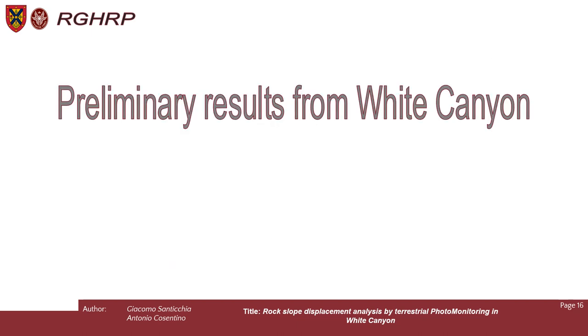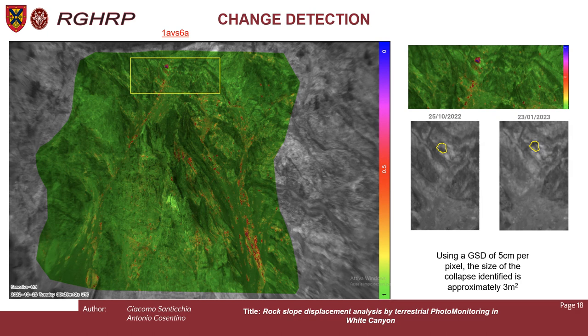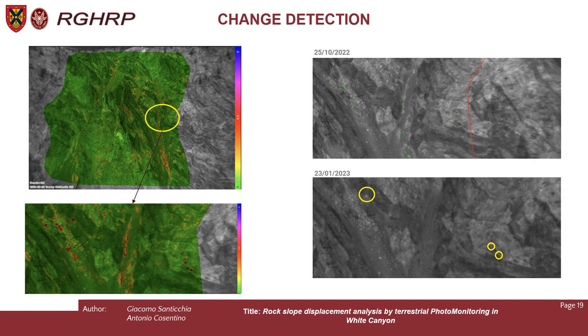We selected 60 images from the timeline to carry out change detection analysis. As you can see from the picture, we have a lot of green in the images, meaning nothing very large happened. Most of the colored dots represent collapses that occurred during the period analyzed. More specifically, the highlighted cutouts on the right show a rockfall: looking at the images used for the analysis, a block is missing from the circled portion of the general photo. Using the ground sampling distance of 5 cm per pixel, we calculate the size of the collapse at approximately 3 square meters. Other red dots show smaller involved blocks of almost 1 square meter.